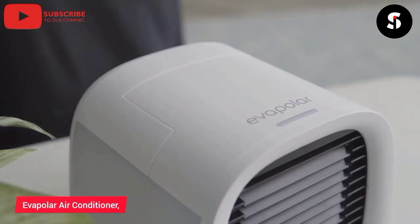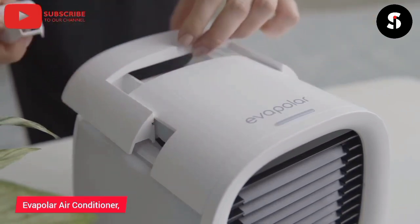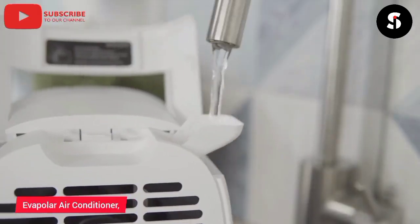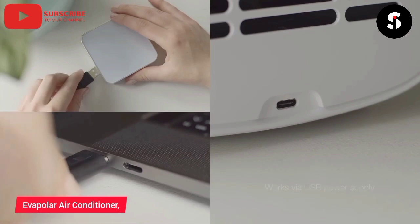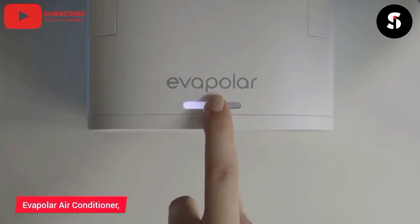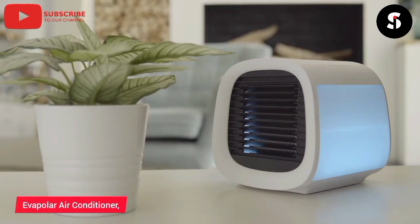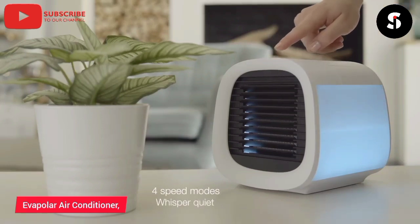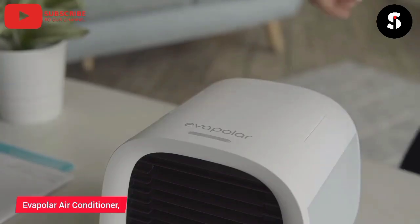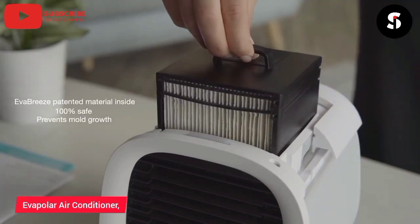Introducing the Vapola Evagil Portable Air Conditioner, your ultimate solution to beat the summer heat. The Evagil is a compact and lightweight personal air conditioner that cools, purifies, and humidifies the air around you. Its innovative technology uses natural evaporative cooling to create a comfortable and refreshing environment without the need for a compressor or chemical refrigerants. Simply fill the water tank and plug it in to enjoy cool and clean air for up to nine hours. The device is also energy-efficient and eco-friendly. Stay cool and comfortable with the Vapola Evagil Portable Air Conditioner.